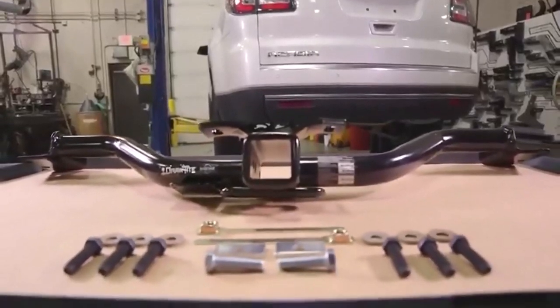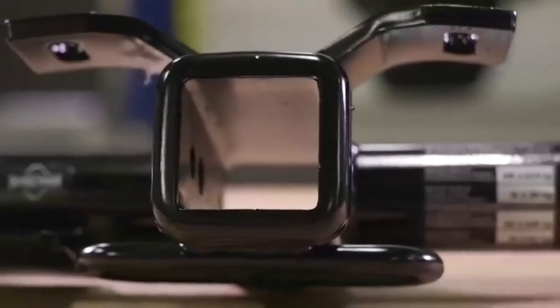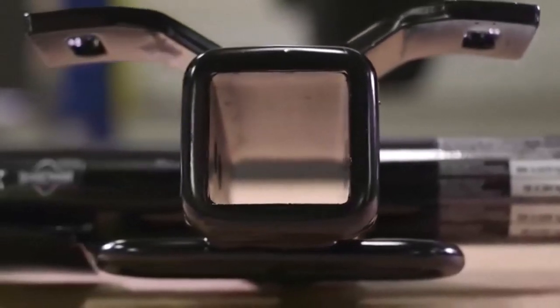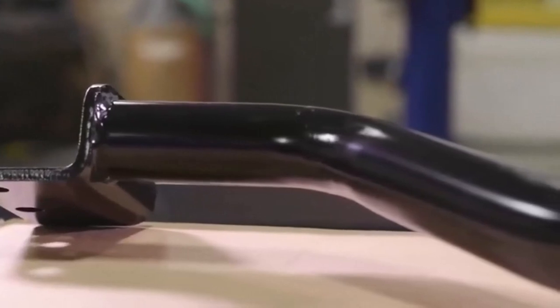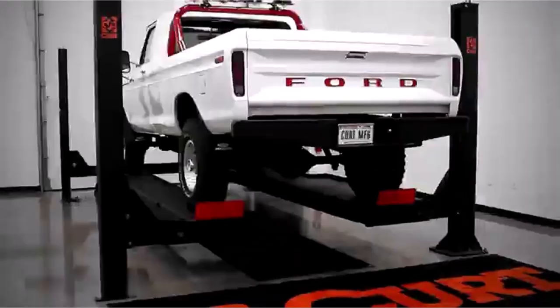Hey everyone! Welcome back to my channel, where I review the top products on Amazon, so that you can make an informed purchase decision. Today, I'm excited to share with you my top 5 picks for the best trailer hitches on Amazon.